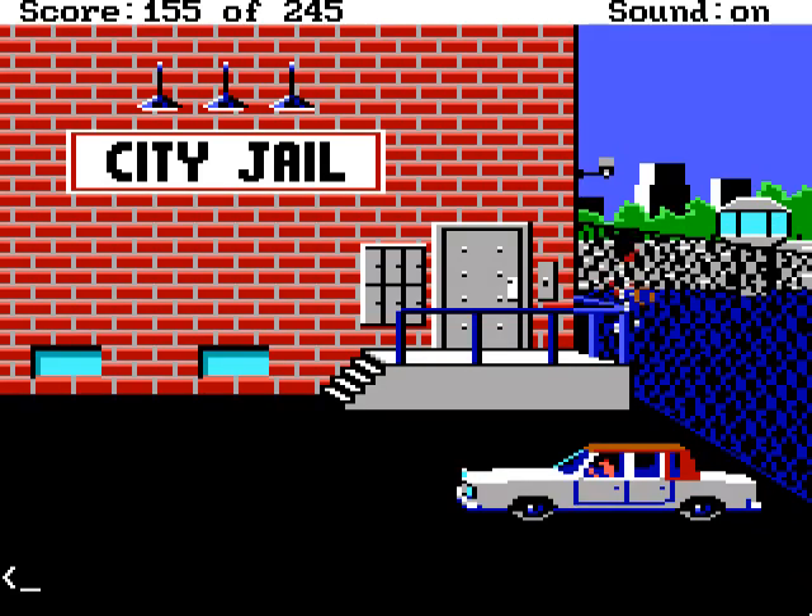Phew! Made it! Even though we don't have any people with us, we're going inside, so we have to drop our gun in the locker.